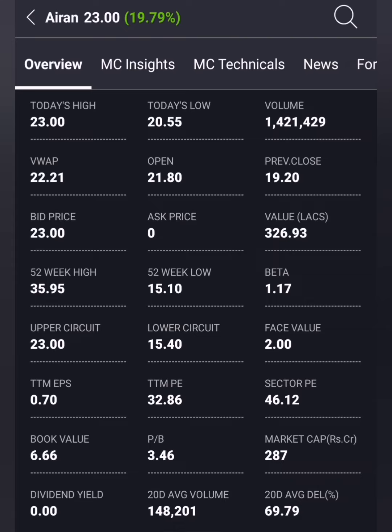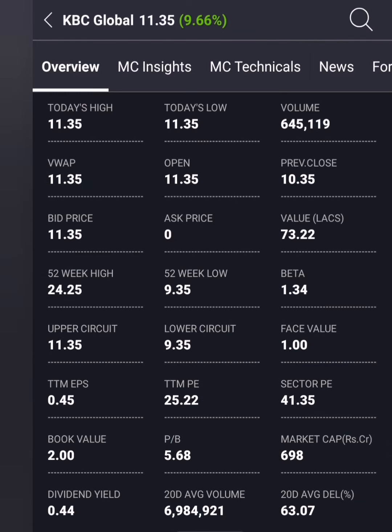If you have a high trade, you will see a correction again. If you have a low trend, you will see a low trend. If you have a positive trend, you will see a positive trend. Next: TTA Mining share at 0.70. P-ratio is 38.76, sector P/E is 46.76. If you look at book value, it is R.60. KPC Global stock is 11.50.